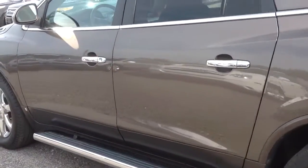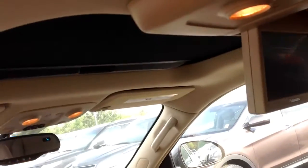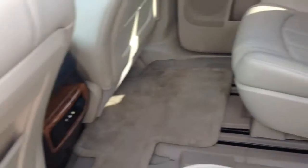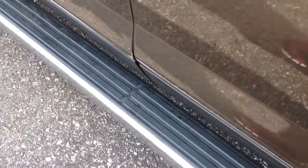You can see it's got the step rails, and it's got the sunroof in the front and in the back. It's also got the entertainment system. It's got captain's chairs in the second row, with the bench seats in the third. And the step rails make it easier to get in and out of the vehicle.